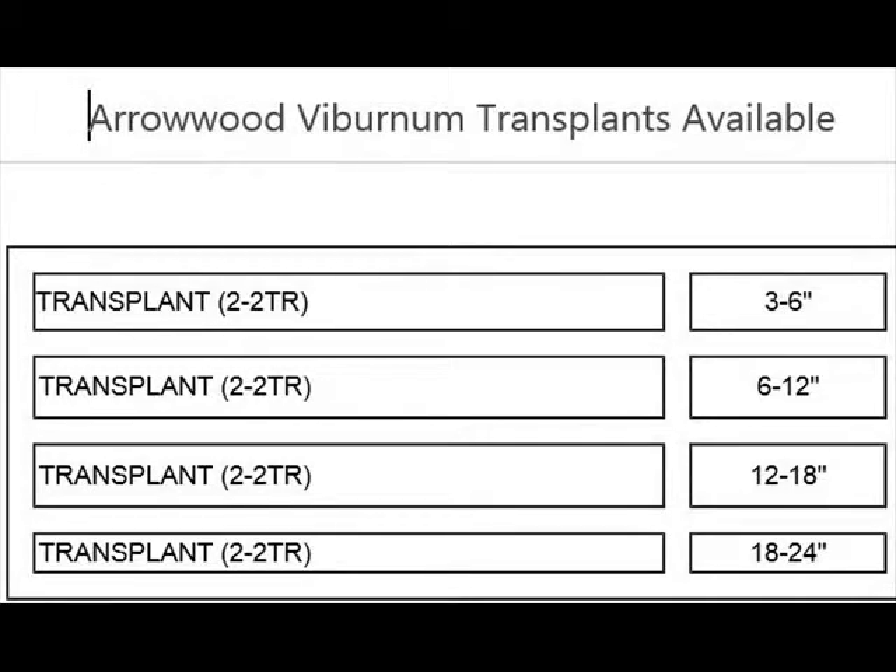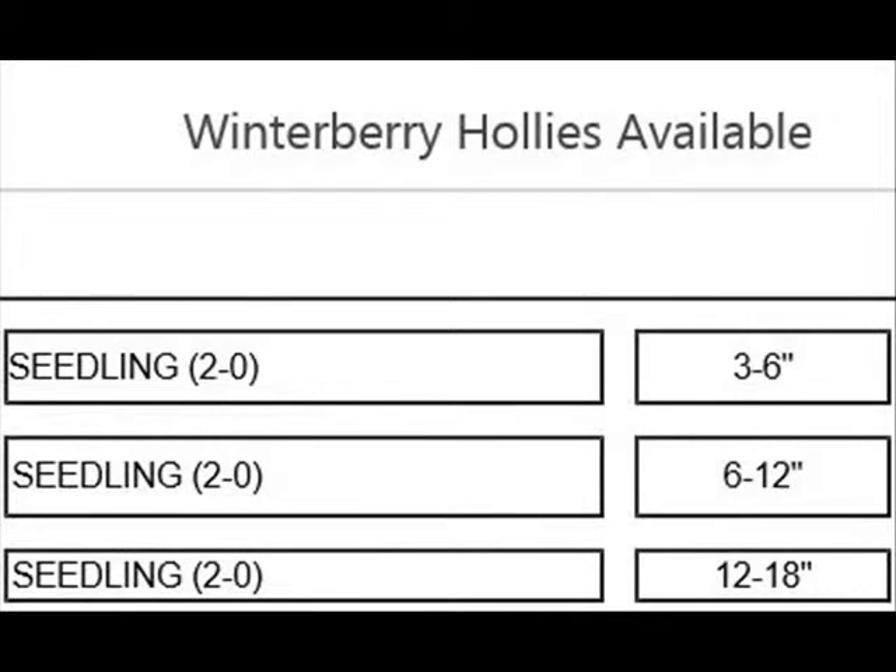We also have viburnums — we sell them bare root. This is bare root winterberry hollies as well.